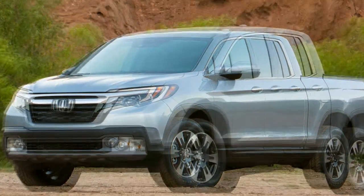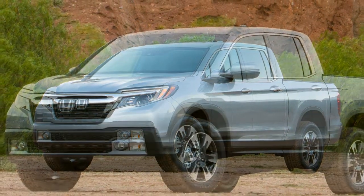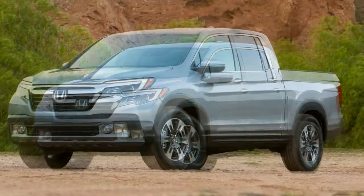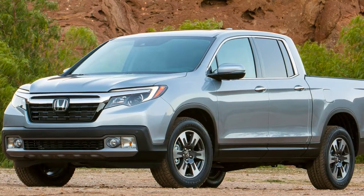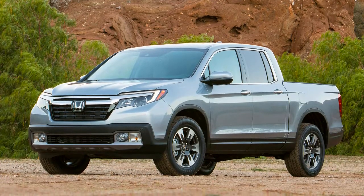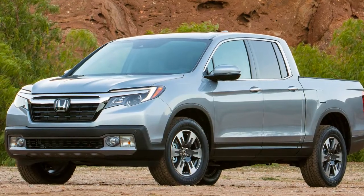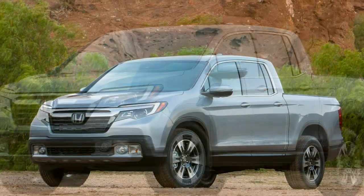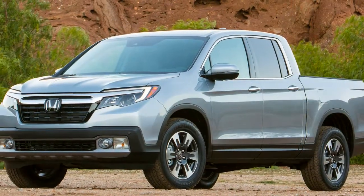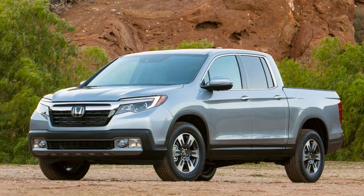Their solid axles and greater unsprung weight cause a somewhat rougher ride. The off-road section featured a water crossing, undulating woods, a man-made steep ascent hill, a series of alternating hillocks, a sand pit, and a wheel articulation test. It wasn't a challenge for the Colorado or Tacoma, nor was it for the Ridgeline. Would the Ridgeline fare as well as the Chevy or the Toyota at Moab or crossing the Rubicon? Almost certainly not. But it will go more places than 95% of the owners of any of the three trucks will ever dare.